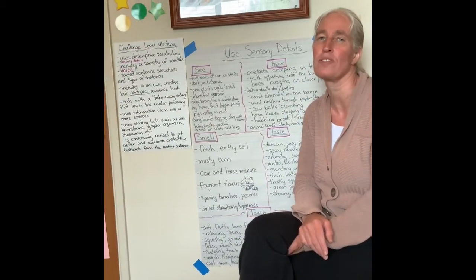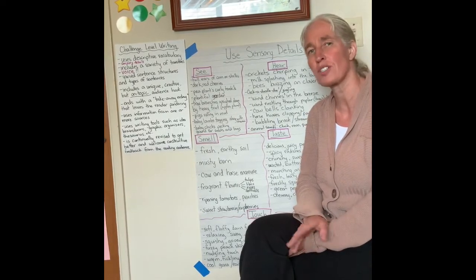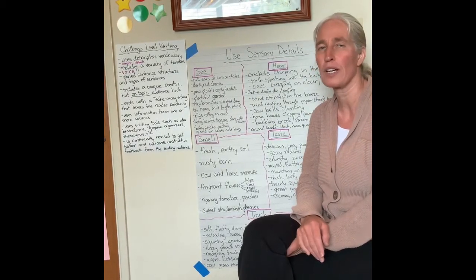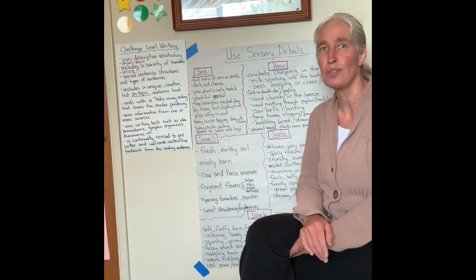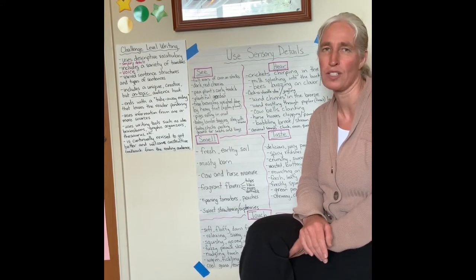I know the last two pieces we've done have been informative. We're now switching our text type and we're going to be working on opinion. The topic is: would you like to live on a farm?